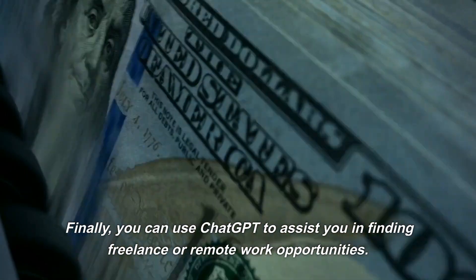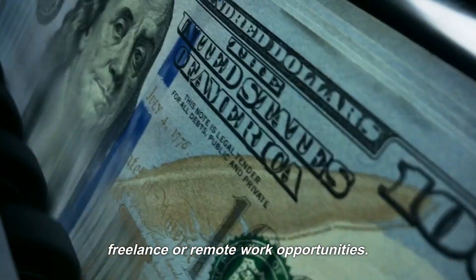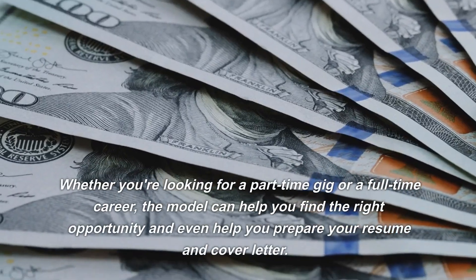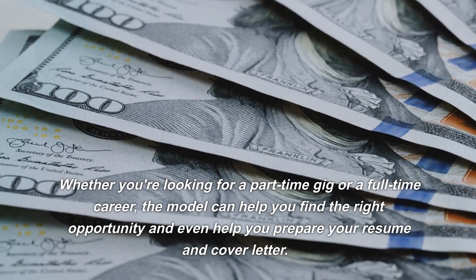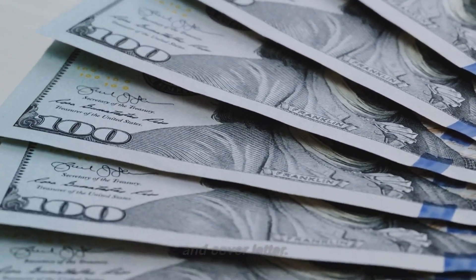Finally, you can use ChatGPT to assist you in finding freelance or remote work opportunities. Whether you're looking for a part-time gig or a full-time career, the model can help you find the right opportunity and even help you prepare your resume and cover letter.